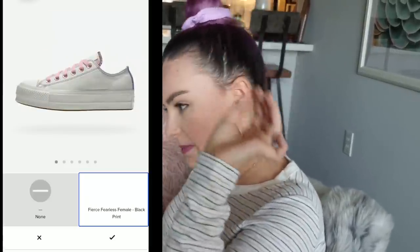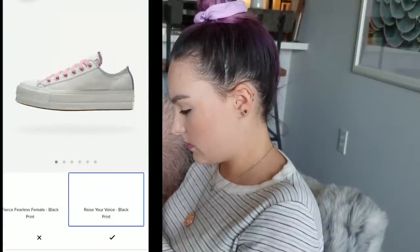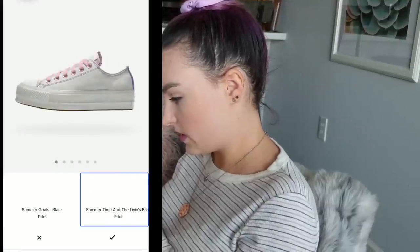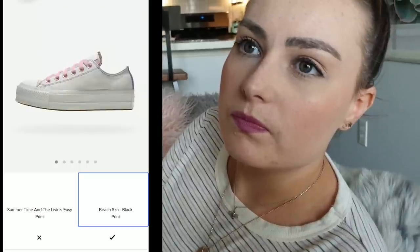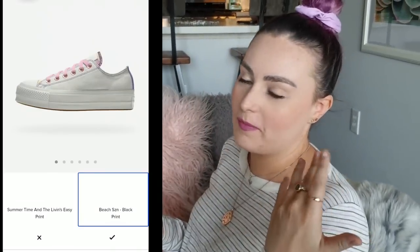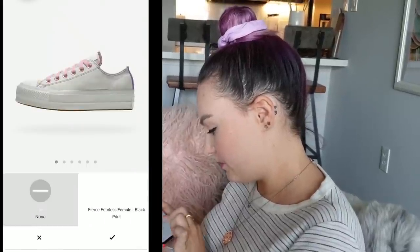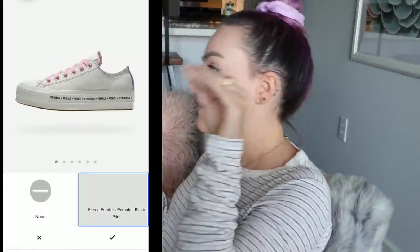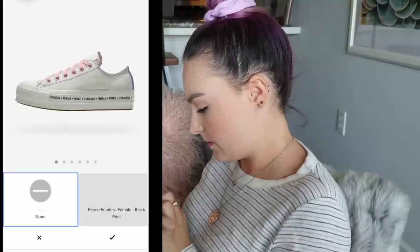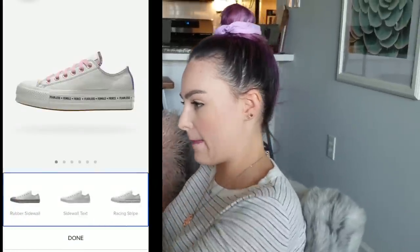The screen reader reads text options: 'Fierce Fearless Female.' Kind of love that. Let's see the other options — 'Raise Your Voice,' 'Summer Goals,' 'Summertime and the Living is Easy,' 'Beach SZN' — like beach season. Short forms, obviously my phone can't really read those. Okay, I like the first one — we're going with 'Fierce Fearless Female.' That's a tongue twister right there. Make sure I selected the right one. Accept. It might be in black, but that's kind of cute — it'll be like the one bold piece.